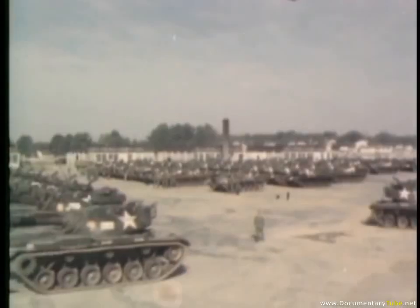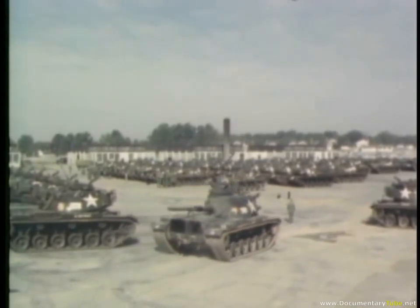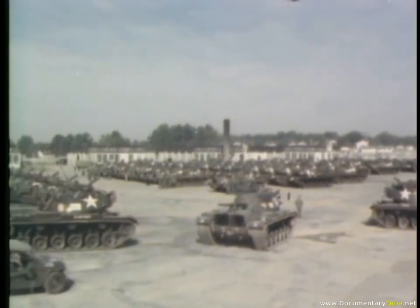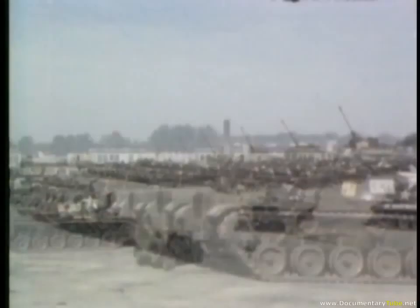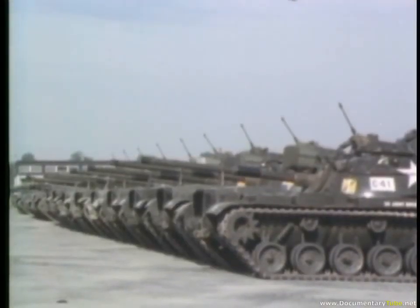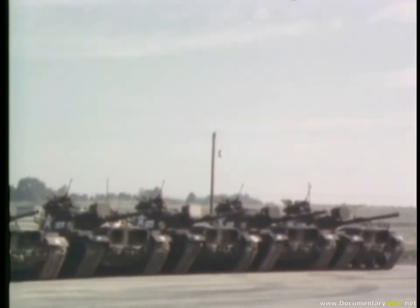Fort Knox, Kentucky is the Army training center for advanced individual training in armor. In the armor training brigade, the soldier who has had his general basic training will learn how to drive, load, fire, and maintain tanks and mechanized equipment, and become familiar with armor communications.